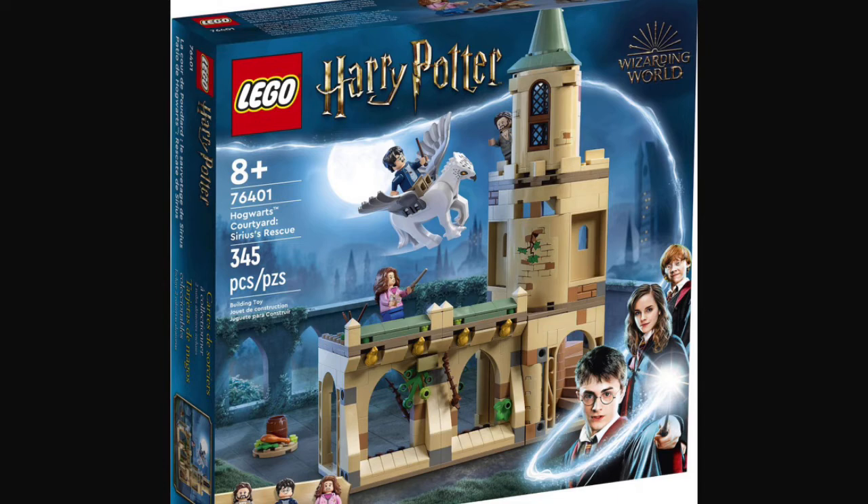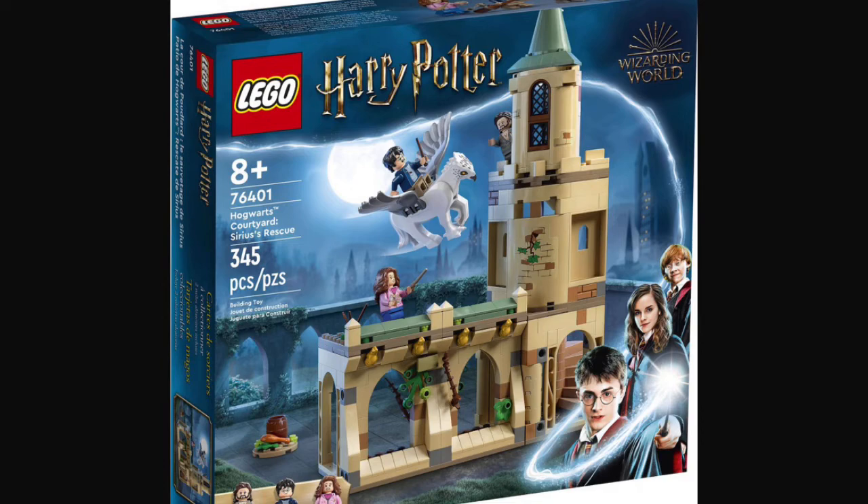And then next up, we have set number 76402, Hogwarts Dumbledore's Office. This set will be retailing for about, I'd say, probably $80 to $90 in the U.S. This set will also contain 654 pieces, along with six minifigures.